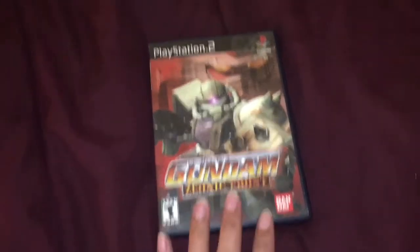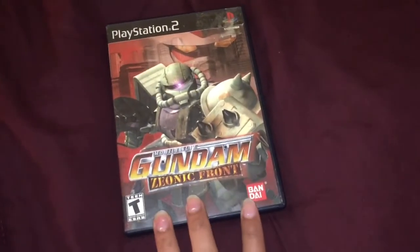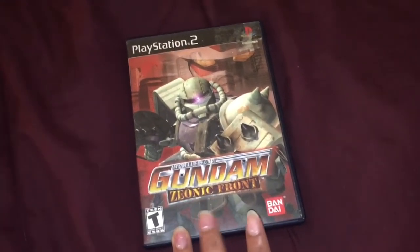Alright guys, let's get started. So over here we have Mobile Suit Gundam Xeonic Front. This is actually the first Gundam item I got from moving here in Mass.